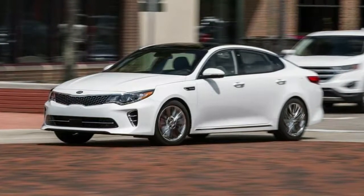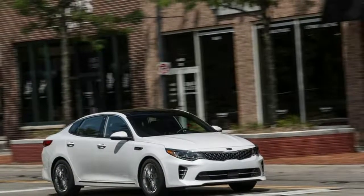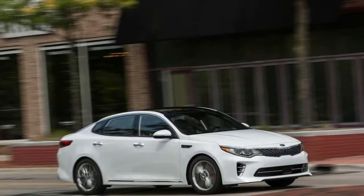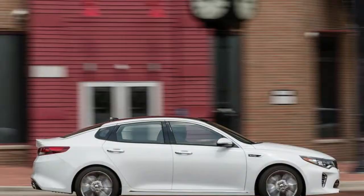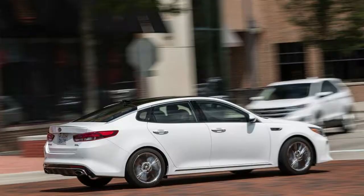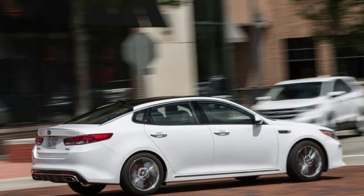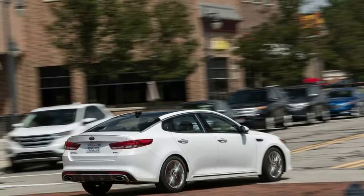The EPA estimates 29 miles of electric-only combined driving range for the Optima plug-in, and even with a fully charged battery pack, the gas engine will kick in above 75mph. It's nearly impossible to reach highway speeds without having the gasoline engine fire up. Anything but light pressure on the accelerator will launch the Optima into its gas-electric hybrid mode, even if the driver has selected EV mode via the button on the center console.